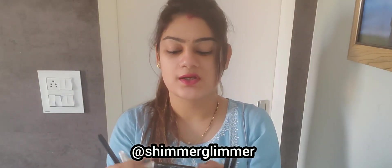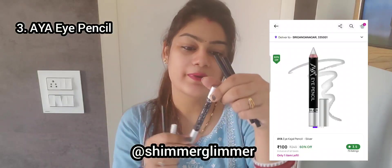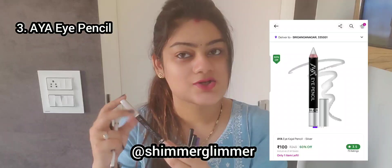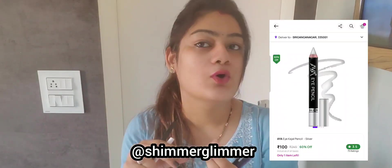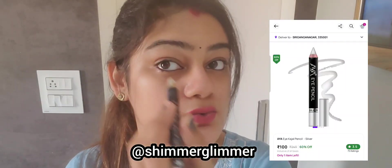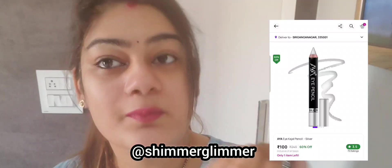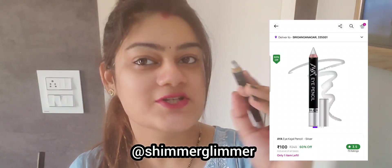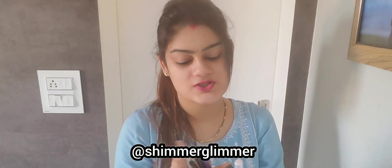Then I have this shimmery kajal. It is not a big brand but it is completely broken. I will check it and share which brand it is. It is a very good kajal — not a direct eyeliner, but you can use it. It gives a very shimmery effect and is very good for parties.